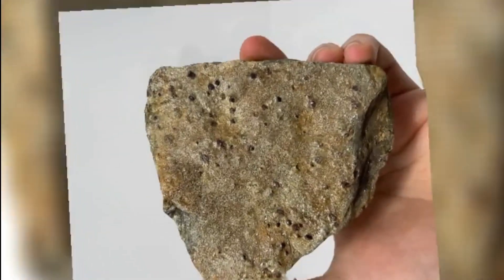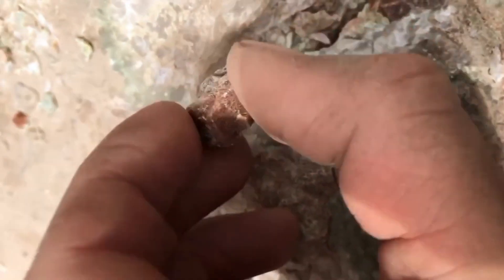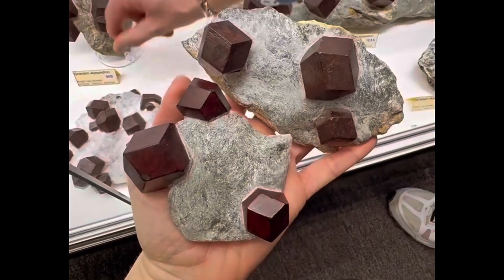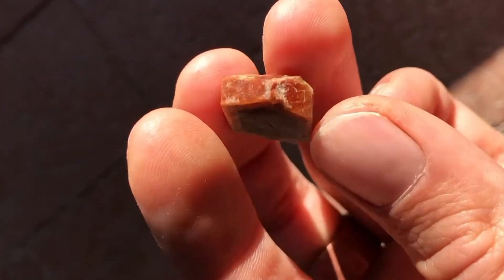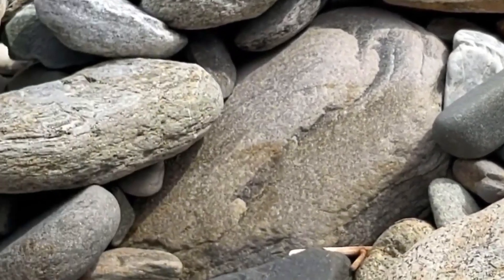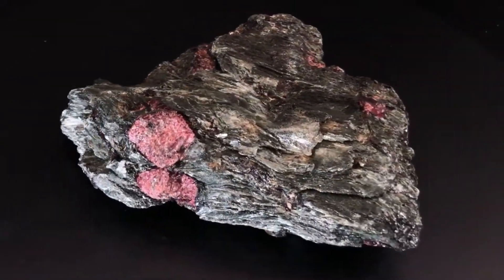Number 7: Schist — the flaky junk rock that cradles garnet. Schist isn't winning any beauty contests. It's flaky, brittle, and often greasy-looking, with gray-green tones that scream boring. But look closer, because embedded inside those fine layers of mica and talc, glinting like blood droplets in stone, are garnets. Especially in the northeastern United States and parts of India, these dark red gems form inside schists under high pressure and temperature. While the surrounding rock peels away like old wallpaper, the garnets remain — hard, vibrant, and ready to be unearthed. You wouldn't expect a jewel of royalty to be hiding in what looks like the inside of a burnt lasagna, but nature loves irony.